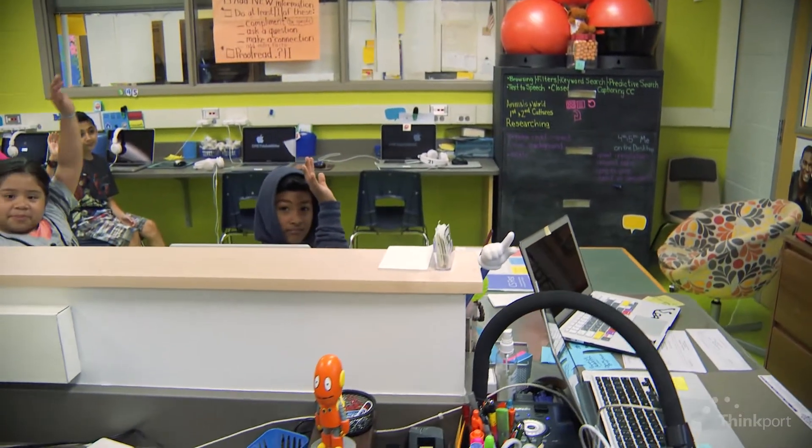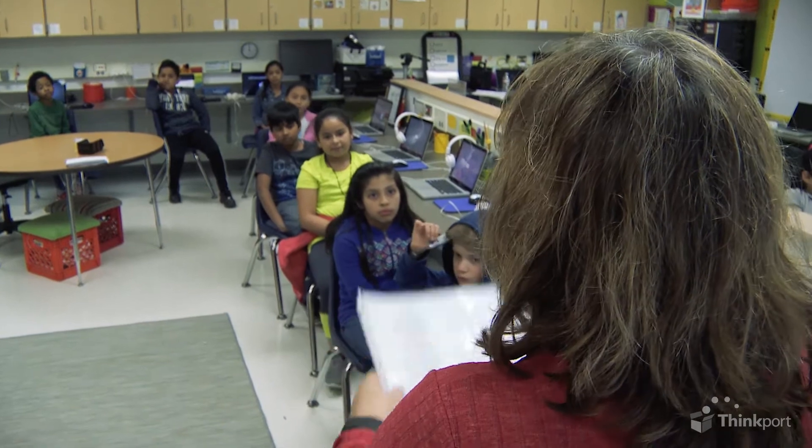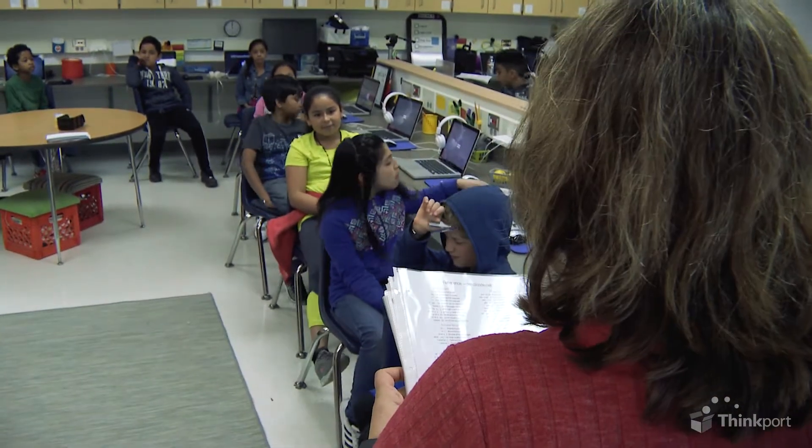Raise your hand if you remember how to make a square. I'm Lisa Wenzel. I'm a technology teacher at Deep Run Elementary School. I've been in the county for about 10 years now in this position, and it's the most amazing job in the world.